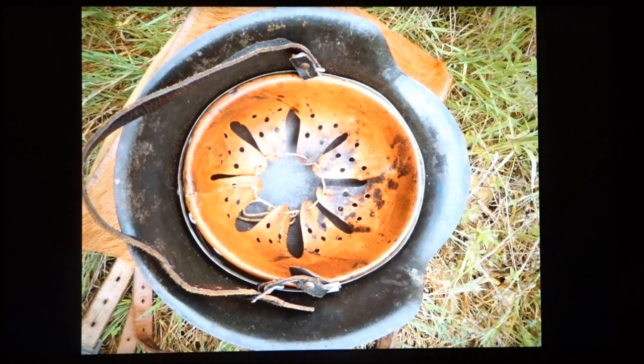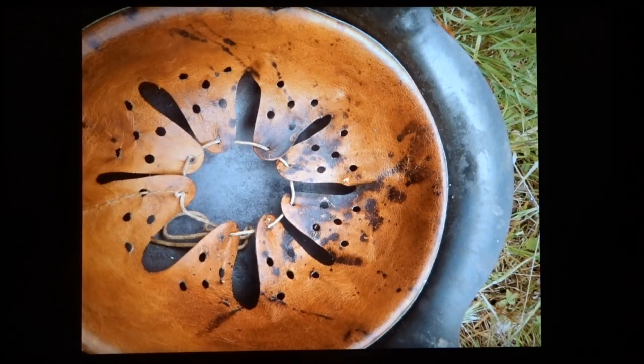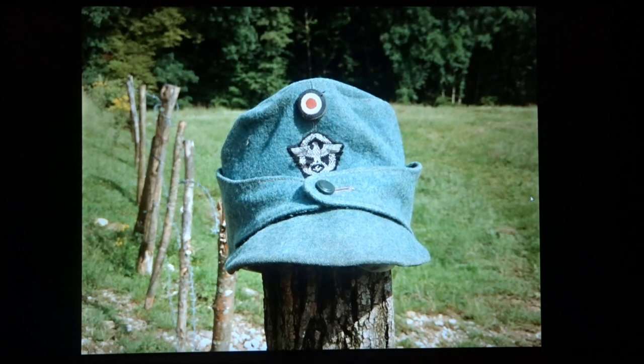Inside the helmet there are these dark stains that, according to the man, were blood stains. Unfortunately there's no name written anywhere, so there's no way of linking this helmet to a particular person. Regarding the stains, I really have no idea if this is really blood or just something else that happens to look like blood. I might make a video in the future testing these stains to see if they actually are blood or not.